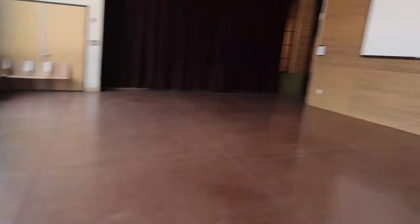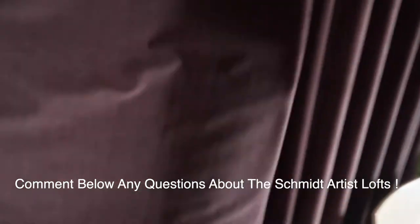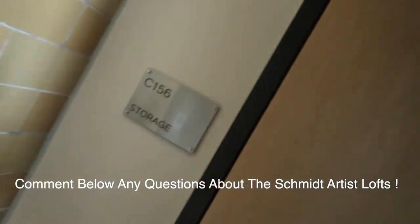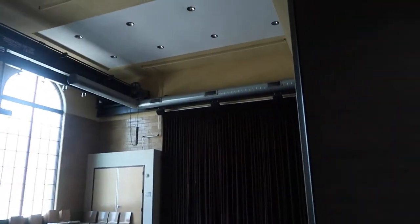This area is a theater but it can also be used as an attachment to the event space — they have tables and chairs you can set up. And then back here they have this whole hidden room with like another kitchen. It's like a two-floor lighting control room where you can control the lights and all of that. This is really cool.